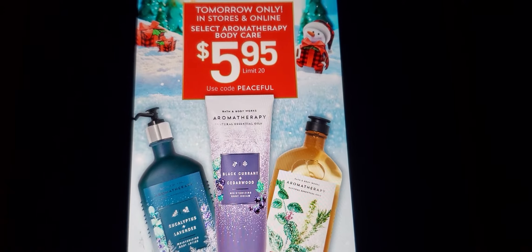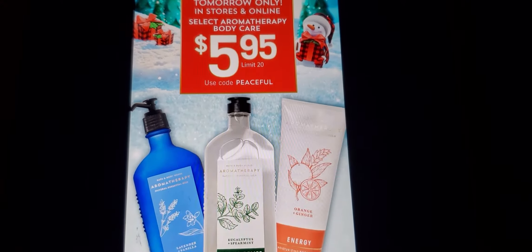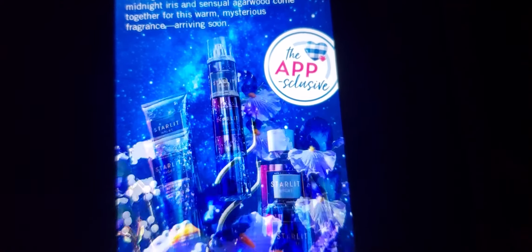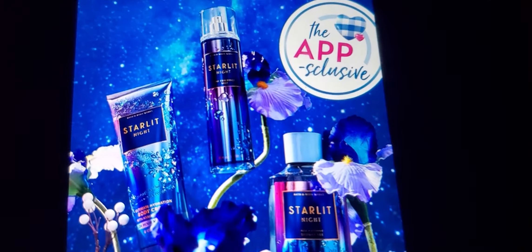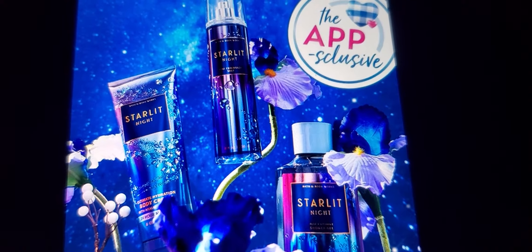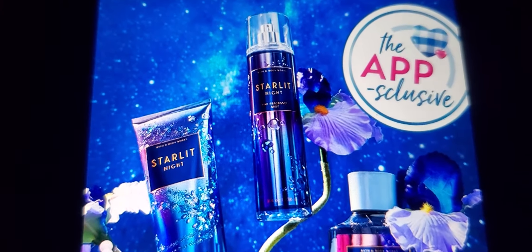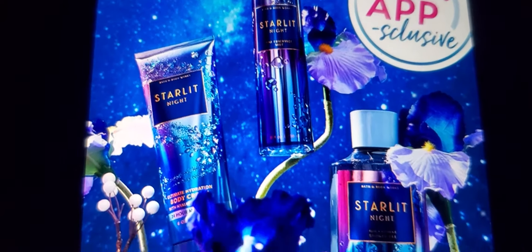Let's see what else they are offering. I know it's a new scent, a new fragrance. So this is the new fragrance — Starlight Night. That's what it looks like. I like the color, it's really pretty.